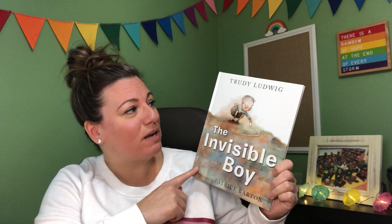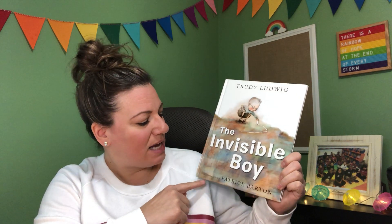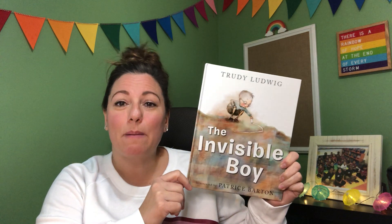Hi, first graders. It's Mrs. Saul, and I'm here with another read-aloud video lesson for you today. We're going to be reading a book called The Invisible Boy, and this book was written by Trudy Ludwig, and it's illustrated by Patrice Barton.